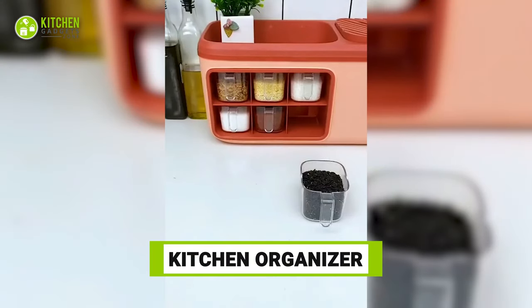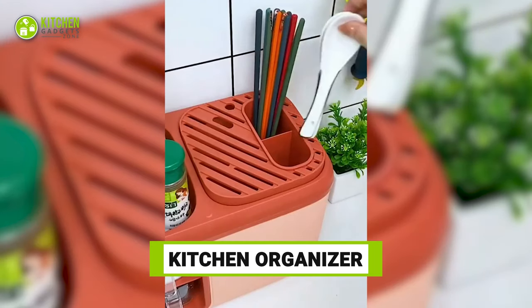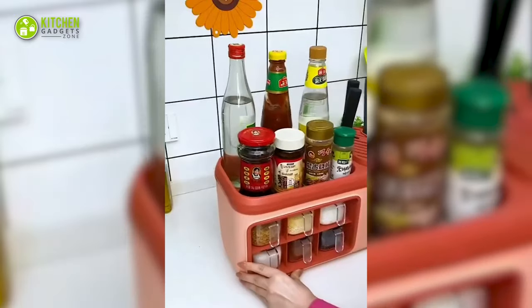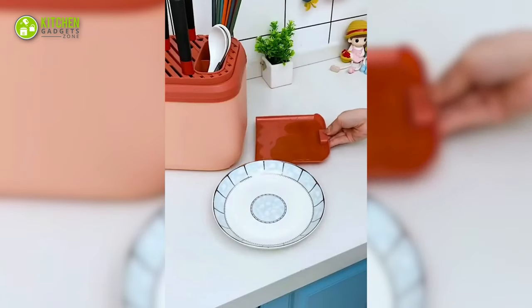This kitchen organizer is as multifunctional as it gets. From storing oil, vinegar, spice containers, cleavers, knives, to chopsticks, this keeps your counter space clutter-free. Plus, its drip tray collects liquid from below.